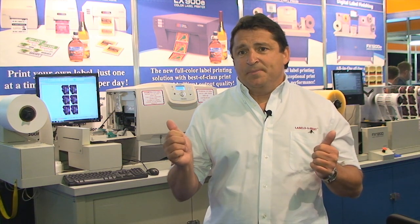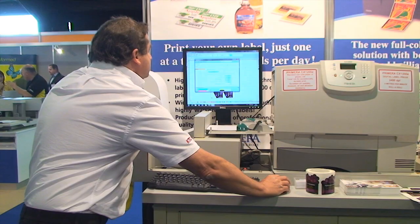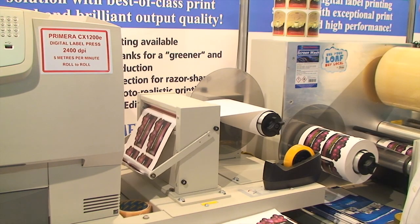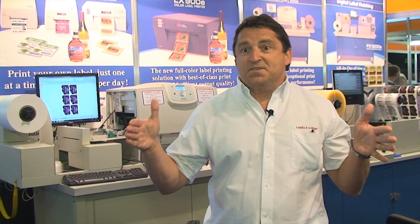And Robert, what about the longer runs? Well, with the CX1200E, users can print high quality image labels in thousands per day. And with the companion FX1200E, they can laminate, cut and finish labels to finished rolls, all within a few metres of space.